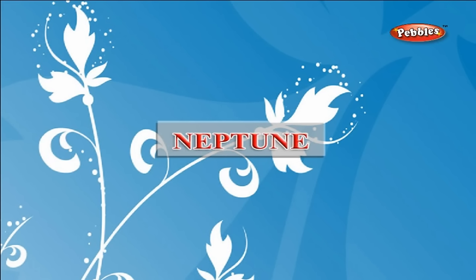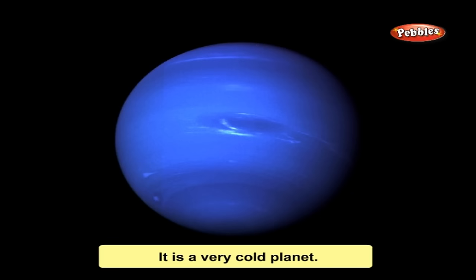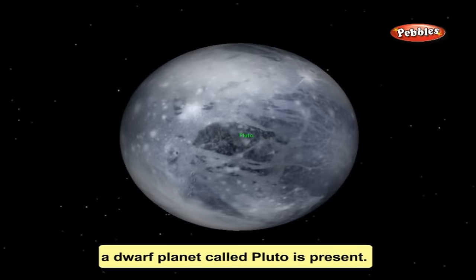Neptune is a large gas planet which appears bluish in the night sky. Neptune has 8 known moons and is a very cold planet. Uranus and Neptune are the farthest from the Sun and are called outer planets. Beyond Neptune, a dwarf planet called Pluto is present.